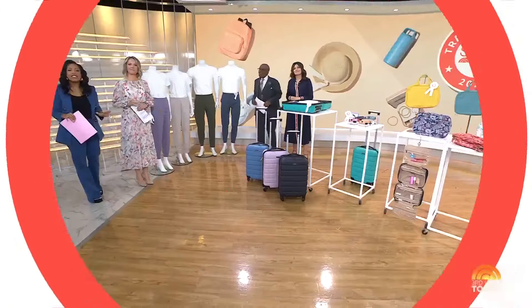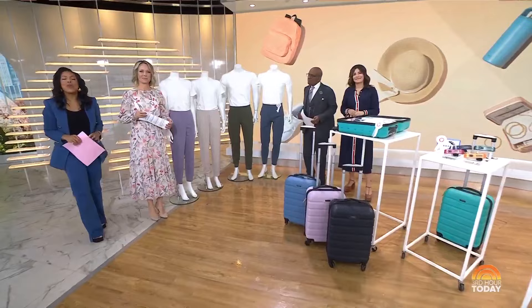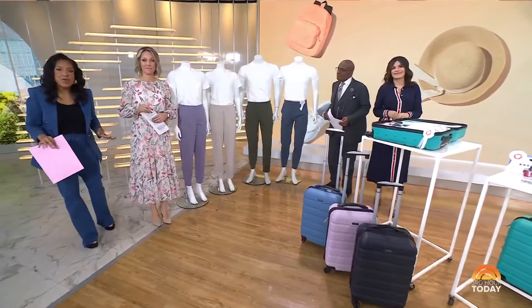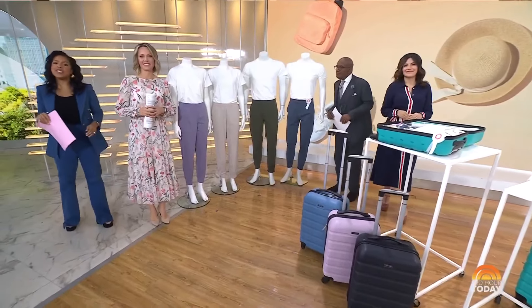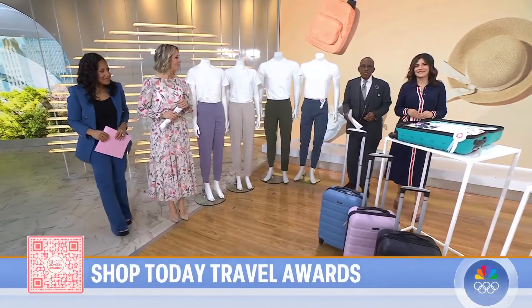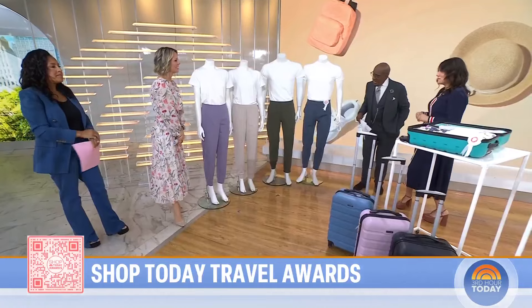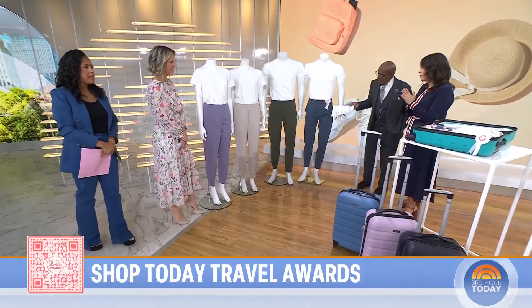We are back with a lineup of winning products from this year's Shop Today Travel Awards. Our Shop Today team reviewed more than 150 different products, from on-the-go fashion items to tech finds, travel pillows, and more. All of the products you're going to see here today are under $50. Shop Today director Adriana Brock is here to share them with us. I'm so excited for our second annual Travel Awards.